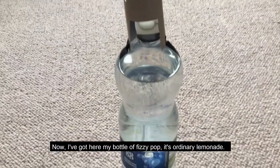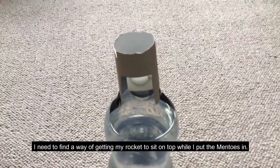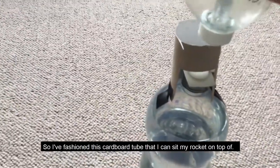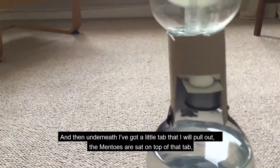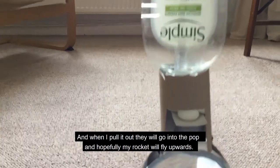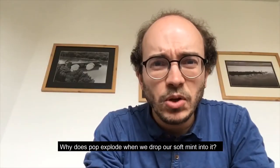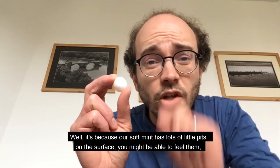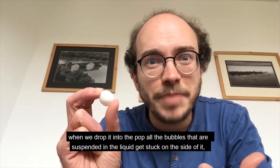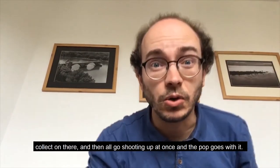I've got here my bottle of fizzy pop — it's ordinary lemonade. I need to find a way of getting my rocket to sit on top while I put the Mentos in. I've fashioned a cardboard tube that I can sit my rocket on top of, and underneath there's a little tab that I will pull out — the Mentos are sat on top of that tab. Why does pop explode when we drop a soft mint into it? It's because the soft mint has lots of little pits on the surface. When we drop it into the pop, all the bubbles suspended in the liquid get stuck on the side of it, collect there, and then all go shooting up at once.